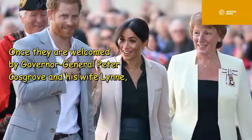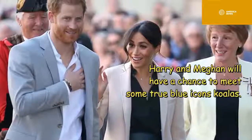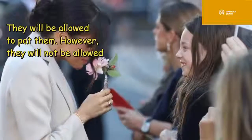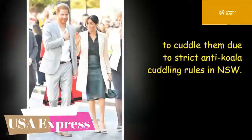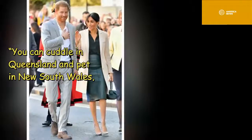Once welcomed by Governor-General Peter Cosgrove and his wife Lynne, Harry and Meghan will have a chance to meet some true-blue icons: koalas. They will be allowed to pat them, however they will not be allowed to cuddle them due to strict anti-koala-cuddling rules in New South Wales — you can cuddle in Queensland but only pat in New South Wales.